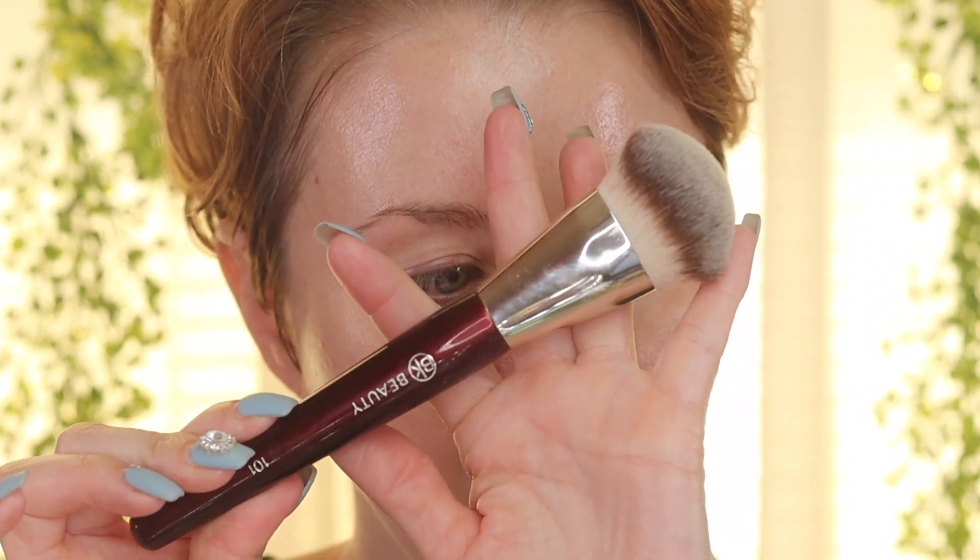I'm super excited to be trying this one out from KVD Beauty. I think the brush is going to be the best method of application, but I have a damp beauty sponge here and I might even try my fingers — although I'm not sure you want to keep dipping your fingers into the compact. I think the brush might be the best method. I'm going to be using my BK Beauty 101 brush — the slanted brush.